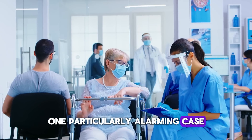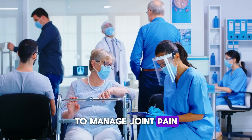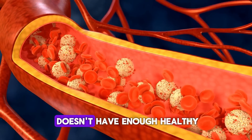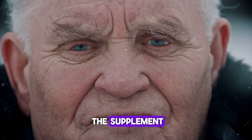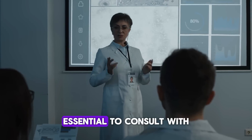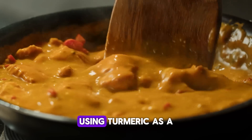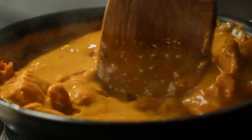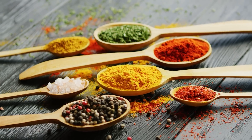One case involved a 66-year-old physician who began taking high doses of turmeric supplements to manage joint pain. After several months, he developed iron deficiency anemia. Once he stopped taking the supplement, his iron levels returned to normal. This is a reminder that more isn't always better, and it's essential to consult with a healthcare provider before starting any high-dose supplements. When combined with a small amount of black pepper, the absorption of curcumin increases significantly, making it more bioavailable.